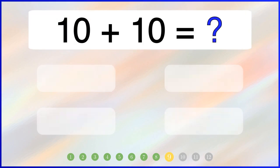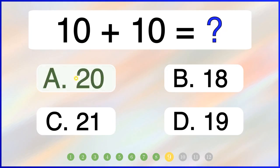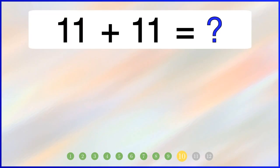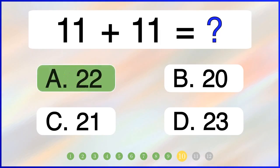What is 10 plus 10? The correct answer is 20. What is 11 plus 11? The correct answer is 22.